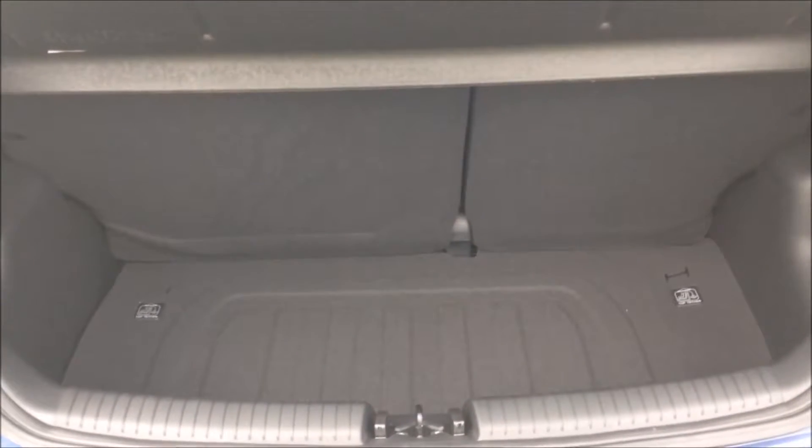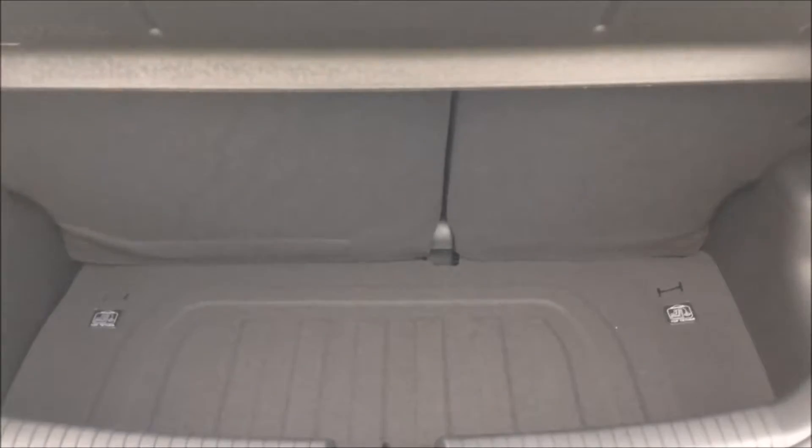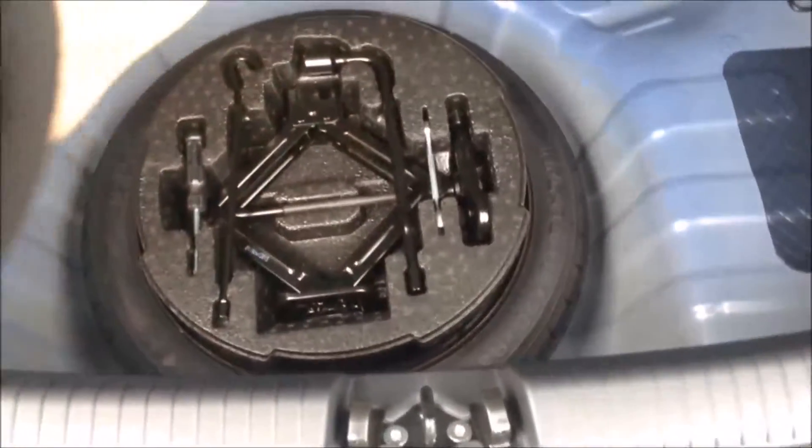Moving into the rear of the vehicle, starting with the boot — you've got a decent sized boot space with a 60-40 rear seat split for the eventuality you need to pop the seats down to accommodate some extra luggage, and underneath you've got a spare tyre.